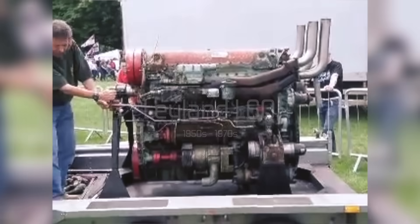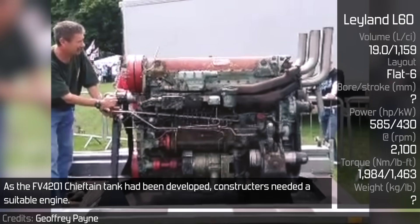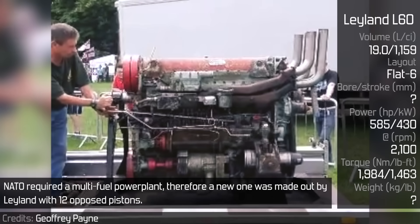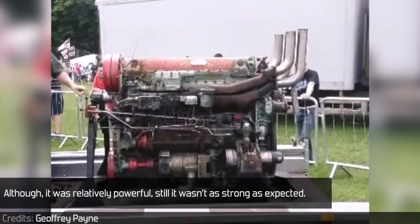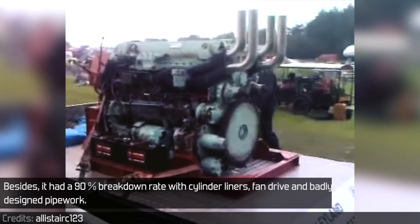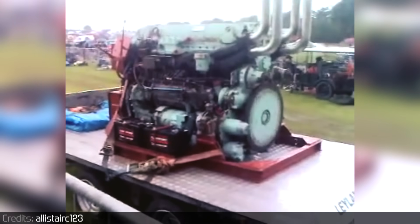As the FV4201 Chieftain tank had been developed, constructors needed a suitable engine. NATO required a multi-fuel power plant, therefore a new one was made by Leyland with 12 opposed pistons. Although it was relatively powerful, it wasn't as strong as expected. Besides, it had a 90% breakdown rate, with issues including cylinder liners, fan drive, and badly designed pipework.